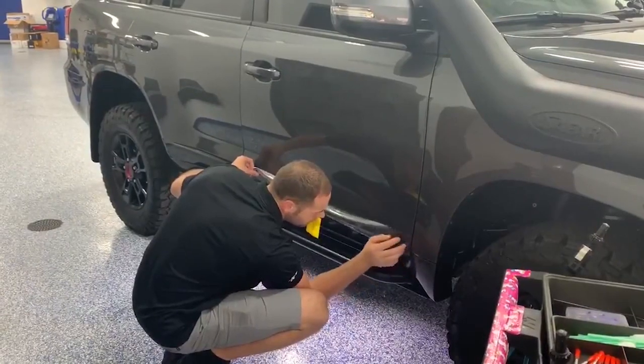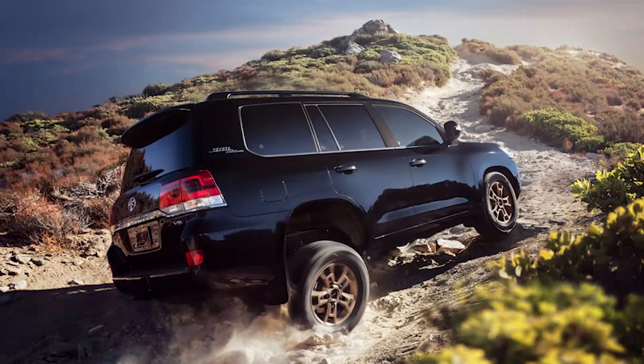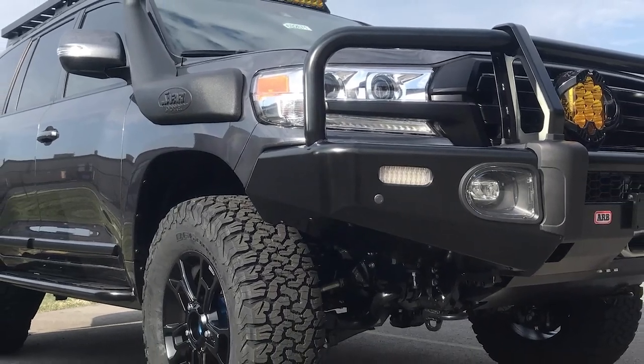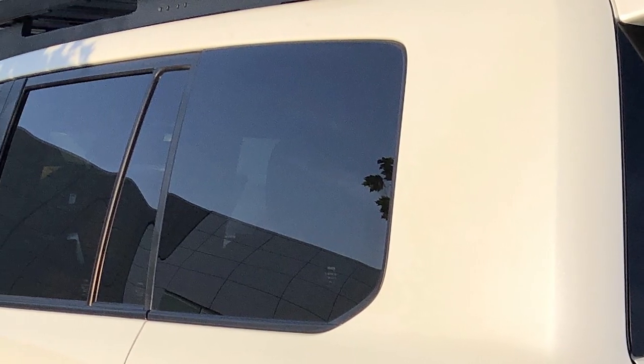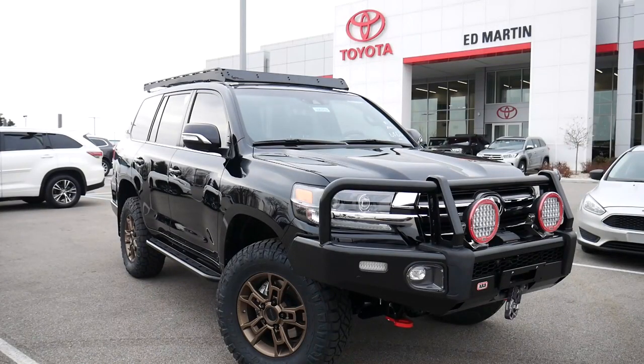We require rocker paint protection film to be installed if you upgrade from the stock tires, as the risk of damage from dirt, sand, and rocks is significantly increased with wider tire tread. As we are selling these vehicles as new, we feel this is a requirement to protect your investment. We also offer EXPEL Window Tint in ceramic and non-ceramic options for tint opacities as light as 85% and as dark as 5%. Window tint helps keep your car cooler on hot days and adds a layer of privacy and shatterproof characteristics for safety.